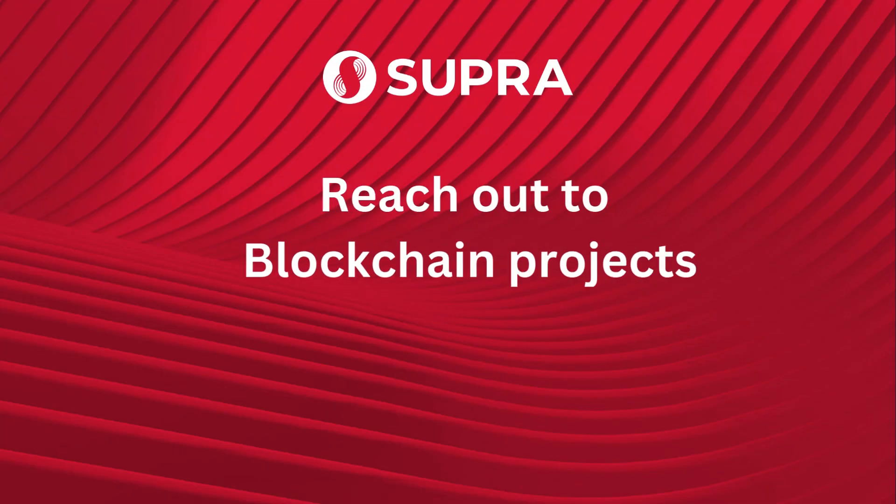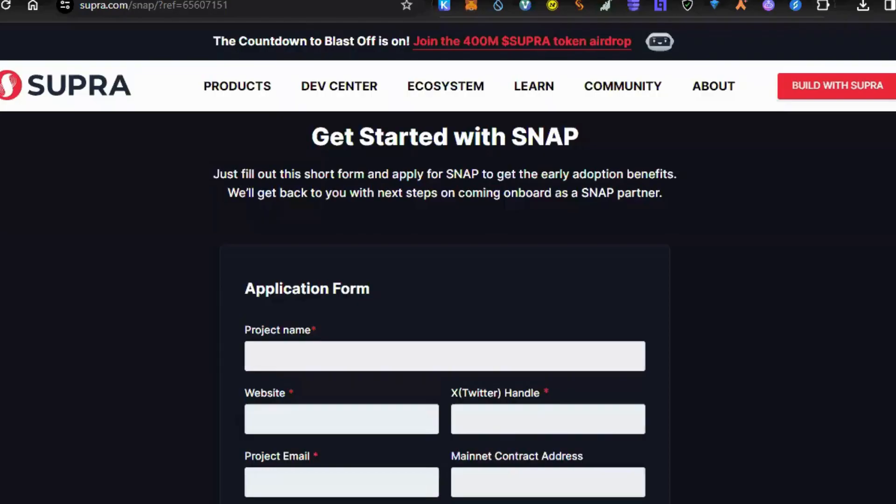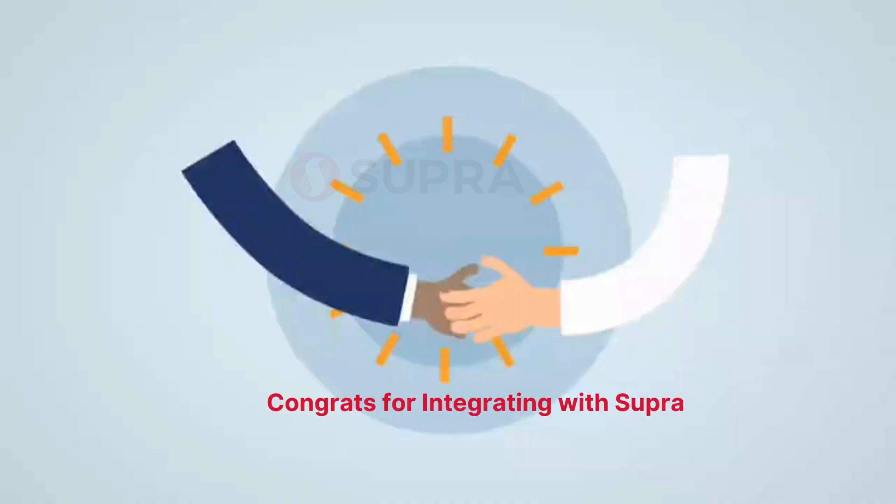Step 2: Reach out to blockchain projects and introduce them to Supra's Oracle solutions like Supra's price feeds and DVRF. Step 3: Share your unique referral link with the projects and encourage them to fill out the application form through your link.